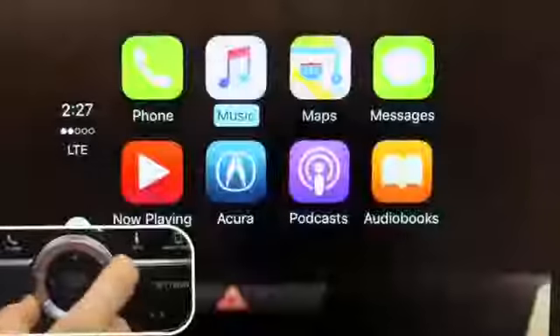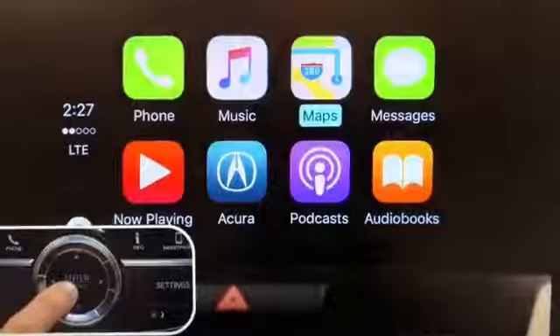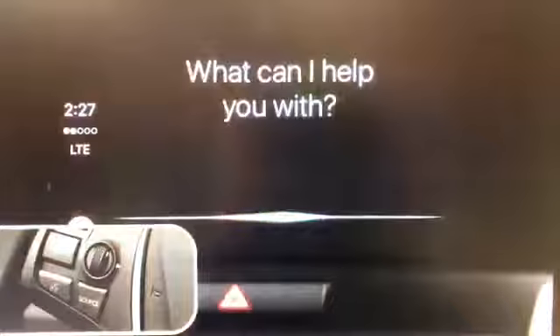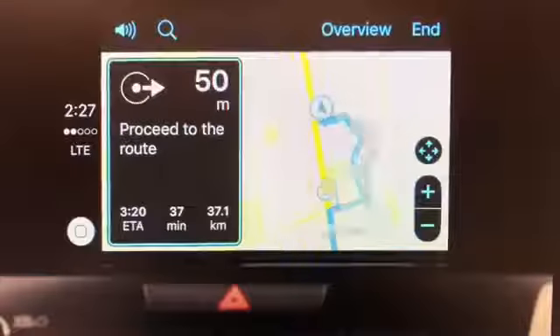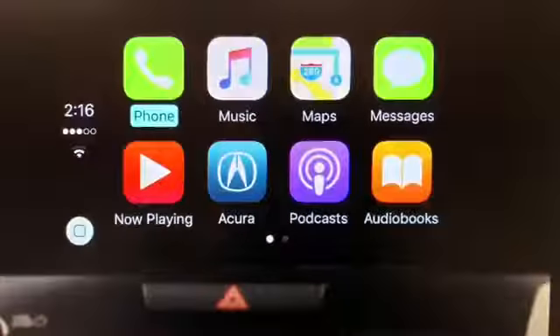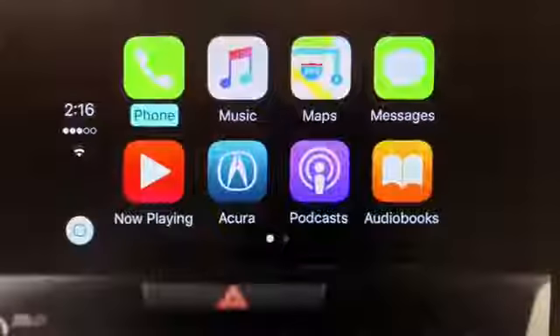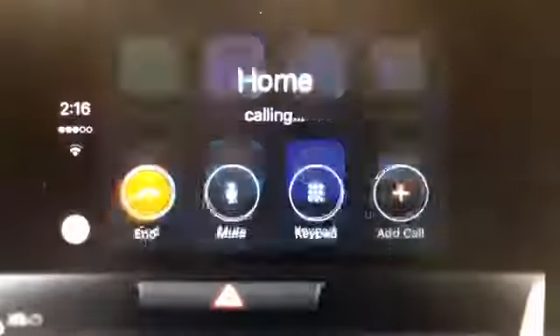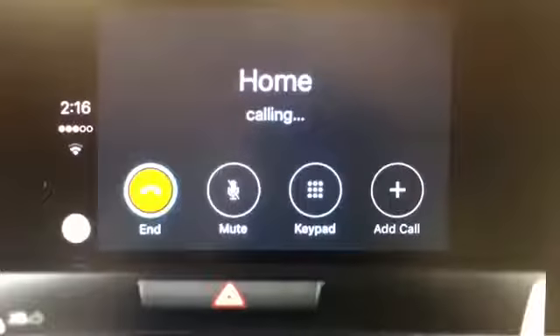Simply press the Source button on the touchscreen and choose a different audio source. Now let's try Apple Maps for navigation. If you have an address named Home in your contacts, tell Siri to Go Home, and Siri will provide turn-by-turn directions to guide you home on the upper screen. It's just as simple to call home — if you have a phone number named Home in your contacts, tell Siri to call Home, and the call will be placed for you and appear on the upper screen.